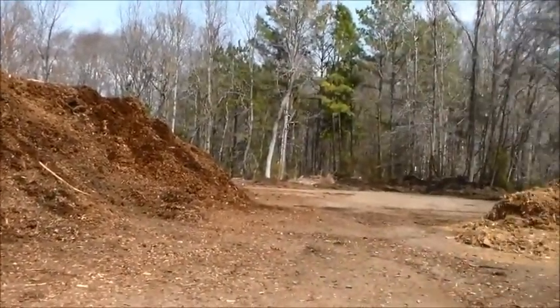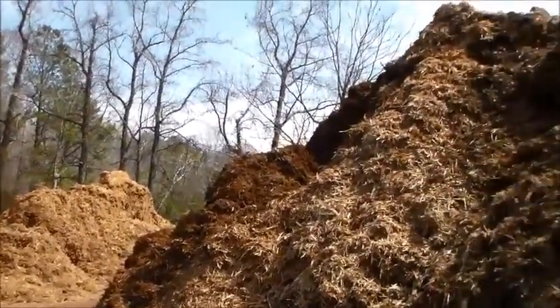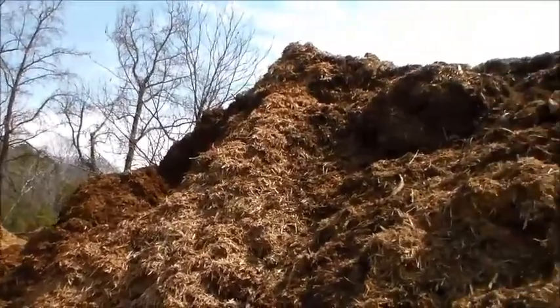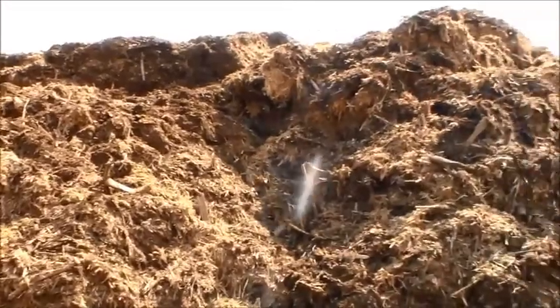If we pan around here, we're going to start seeing some of the hardwood bark. The hardwood — we have piles of that where we keep it. This has to sit, and it definitely has to age.